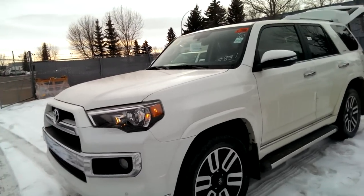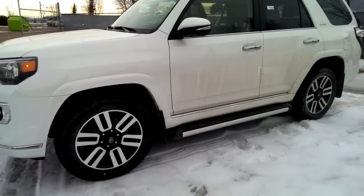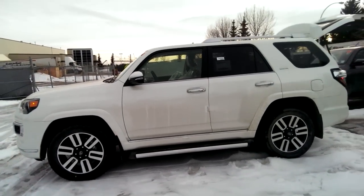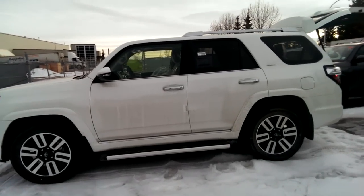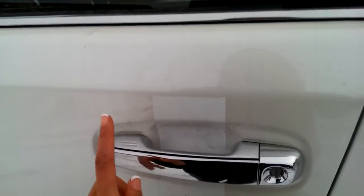With the 4Runner Limited you have parking sensors on the front and on the rear. You've got the unique alloy wheel 20 inch rim with wheel locks on all four tires. You also have the chrome accents, chrome handles, chrome on the running boards. You have the silver roof rack. Being a push button start you can lock and unlock just by the handle here.